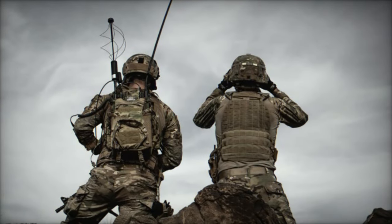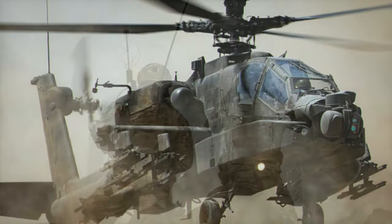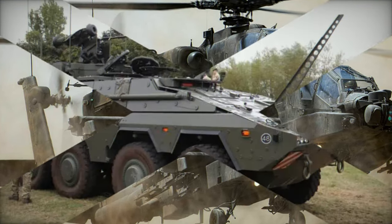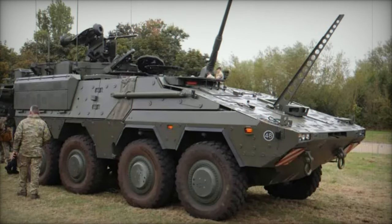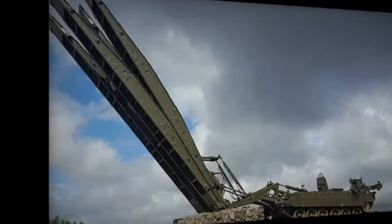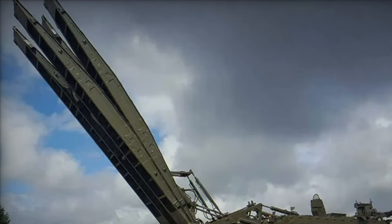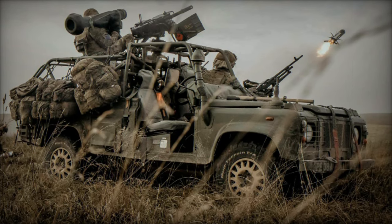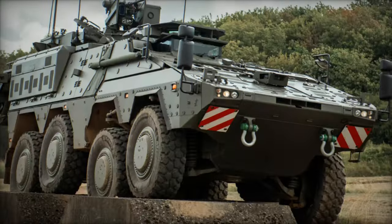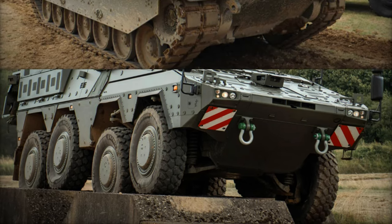The Titan and Trojan armored engineering vehicles, based on the Challenger 2 tank chassis, are also undergoing significant upgrades. These vehicles play a critical role in battlefield mobility and fortifications. The Titan provides bridge-laying capabilities, enabling the movement of troops and vehicles across obstacles, while the Trojan supports combat engineers with equipment such as mine plows and dozer blades to clear obstacles and create defensive positions. Upgrades to these systems will enhance their range, survivability, and integration with newer technologies, ensuring they continue to provide vital engineering support in the most challenging combat environments.